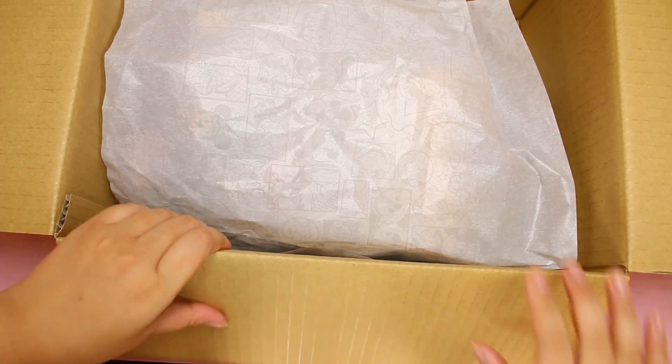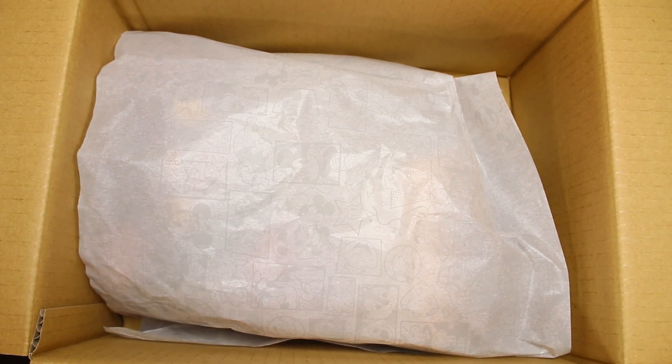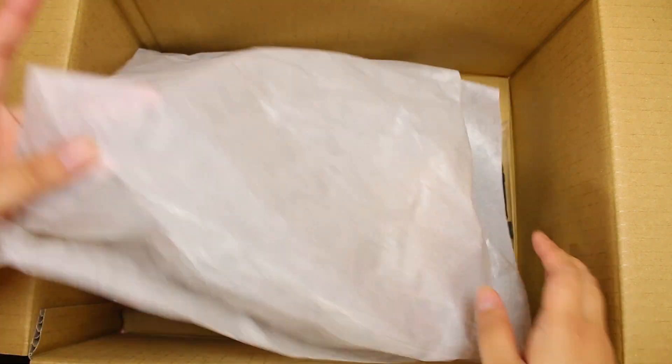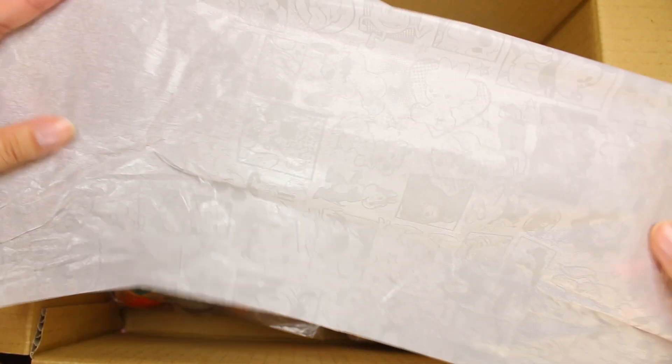So this is actually a really random haul. It's a few things I helped my friends pick up and a few things that I got, but we all love cute things. So why not share the joy? So first, look at this tissue paper.